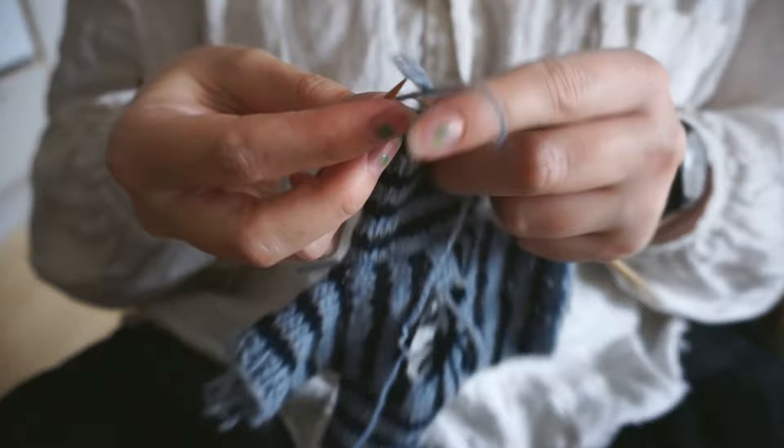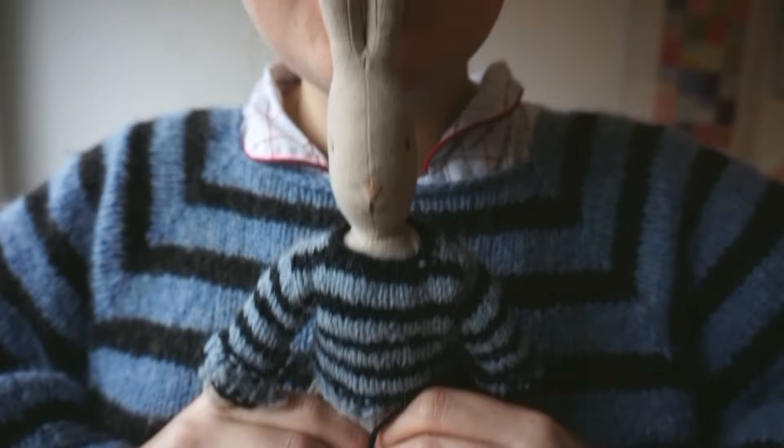I recently knitted a tiny sweater for my friend, and this one actually matches the one I knitted for myself this summer. I really want to make so many more clothing items for them both — they really bring me so much joy.